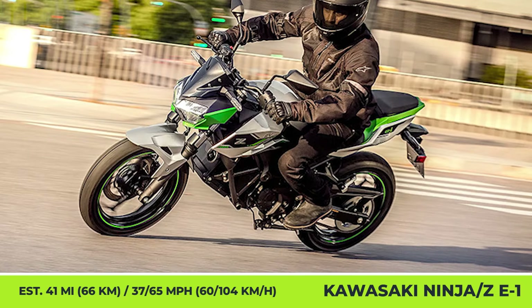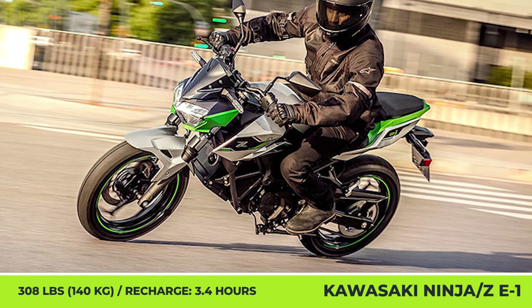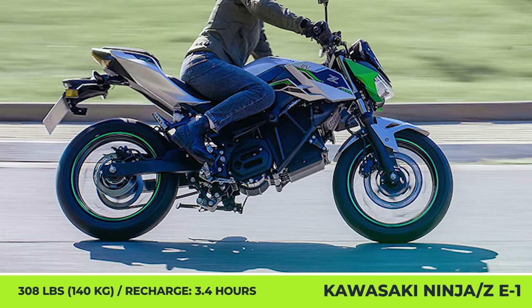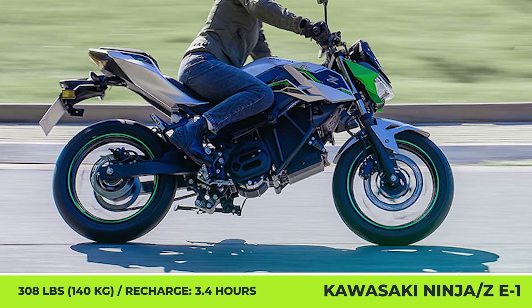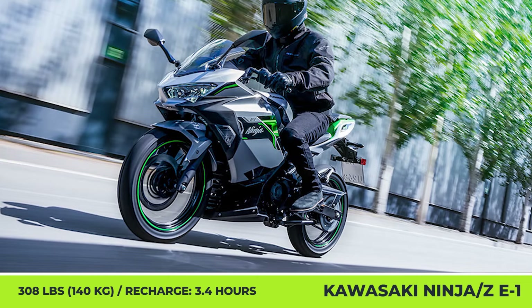Speaking of motorcycling components, you're getting a 41-millimeter telescopic front fork, single-adjustable gas-charged rear shock, dual-piston brakes with ABS, an ErgoFit system, and a TFT dash with smartphone connectivity.